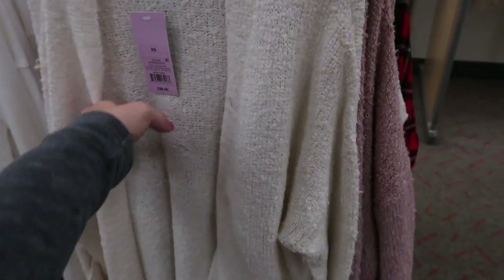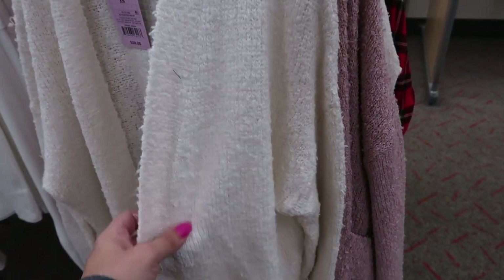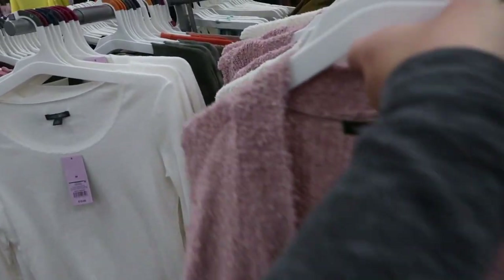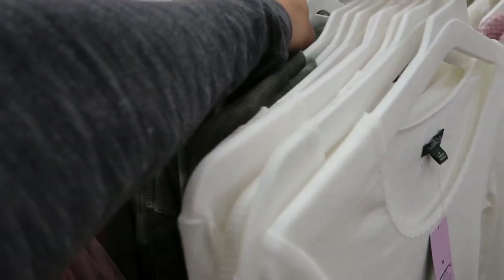Wild Fable also has these cardigans — they're just a stretchy material, not really chenille. They're kind of like Barefoot Dreams, only a lot thinner. They're really thin but they have pockets and they're $28. They have this ivory color.